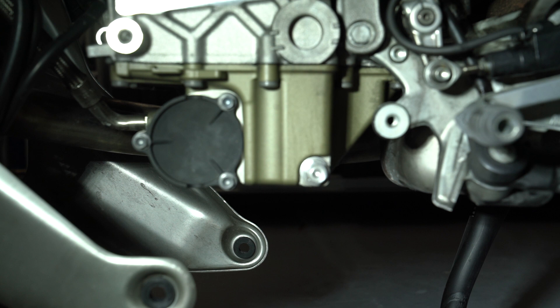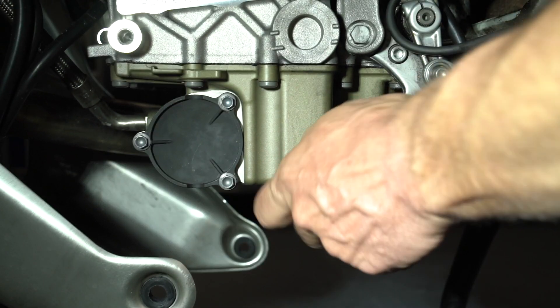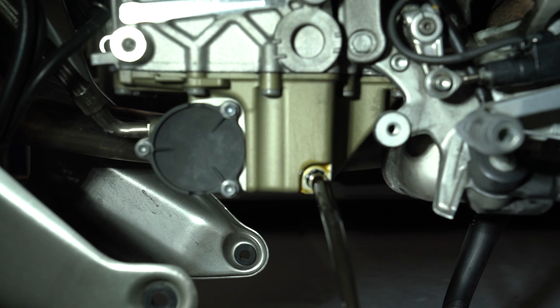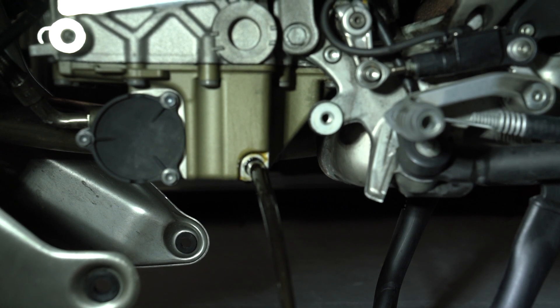Of course, you have to have something to drain into. I have something I've never used before — it's a Pittsburgh from Harbor Freight. It's not really deep, but it will certainly hold more than enough. I suspect I'm going to have a bit of a mess as this is going to splash around. Let's get the drain plug and the crush washer out. Oh yeah, it is going everywhere, just like I suspected.